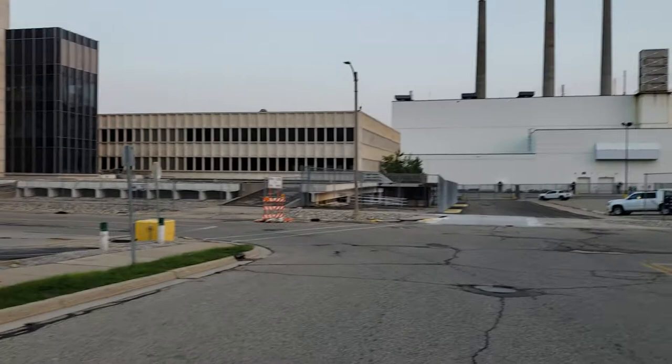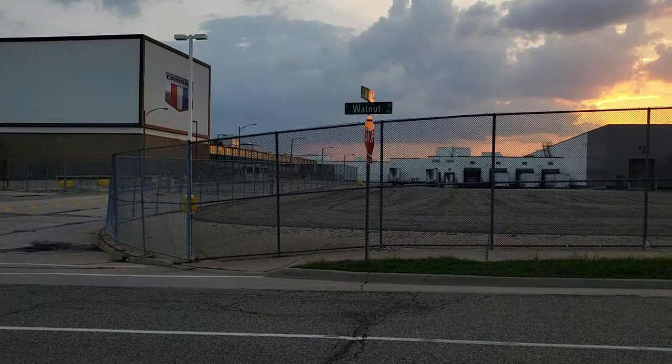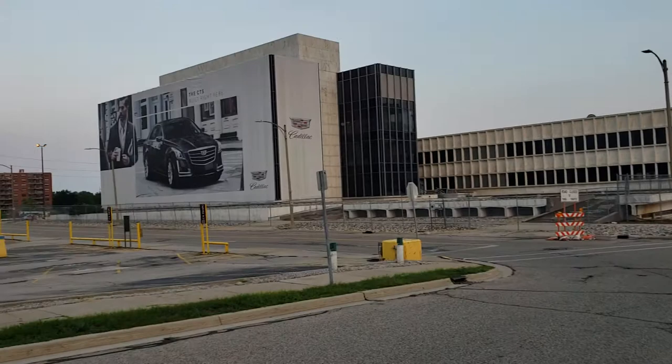I think those stacks are from the electrical plant on the other side of the assembly plant. Over here you can't see it, but there's a huge parking lot with a whole bunch of cars sitting there — a bunch of inventory, of course: Cadillacs and Camaros. Kind of cool.